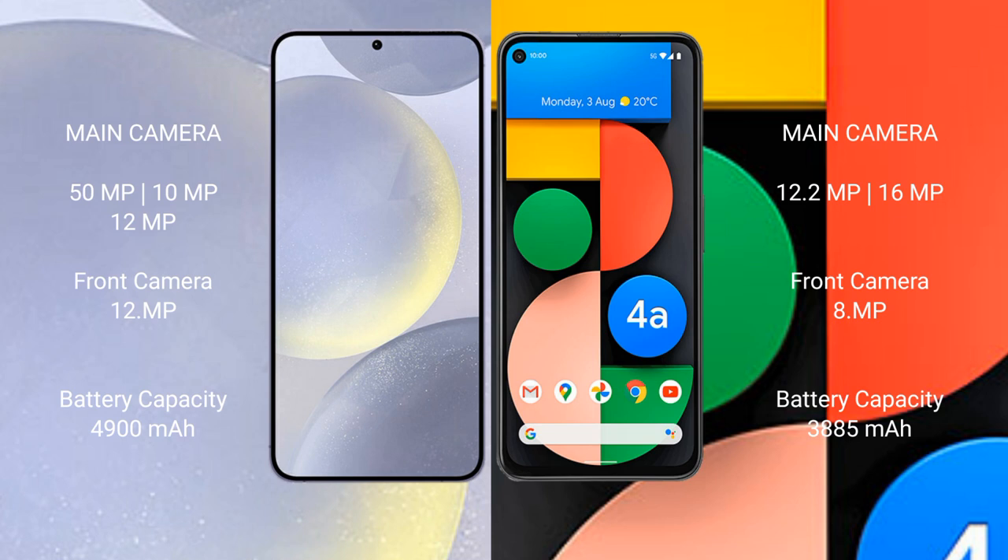Samsung Galaxy S24 Plus has a 4900mAh battery with 45-watt fast charging support. Google Pixel 4a has a 3885mAh battery with 18-watt fast charging support.